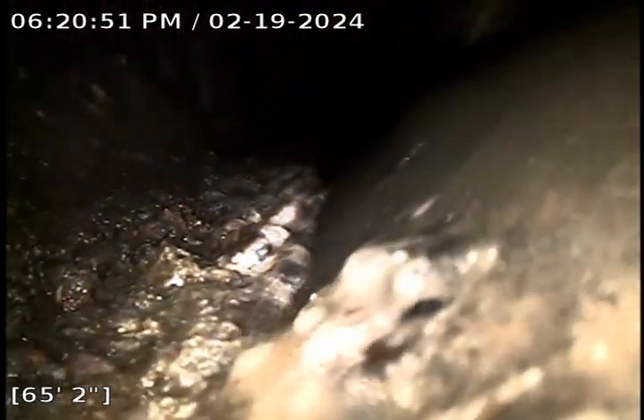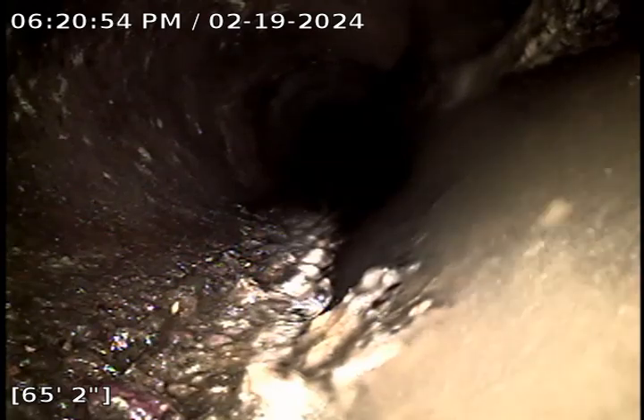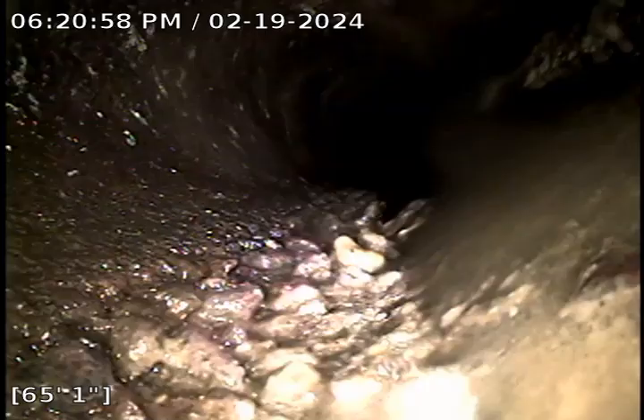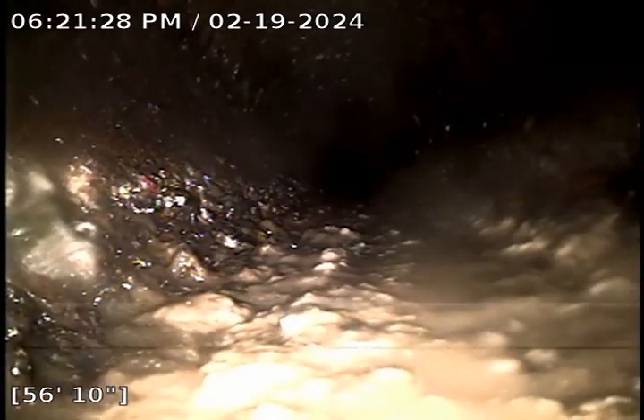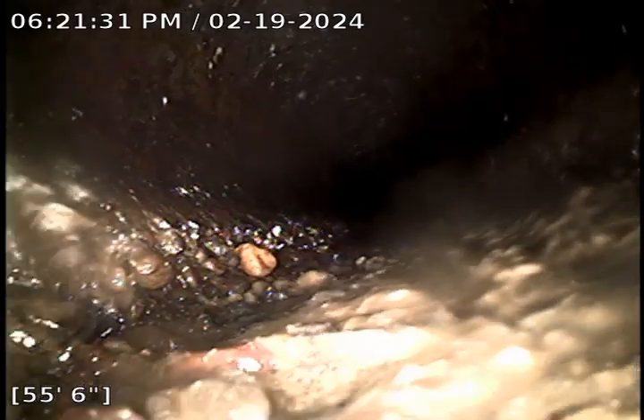I've located this, so approximately right here would be the face of curb. You do see a minor bit of pooling here. All of this is going to be on property. This very old concrete is breaking down.